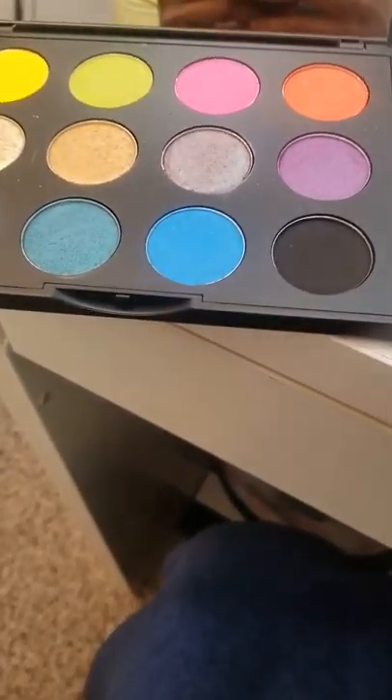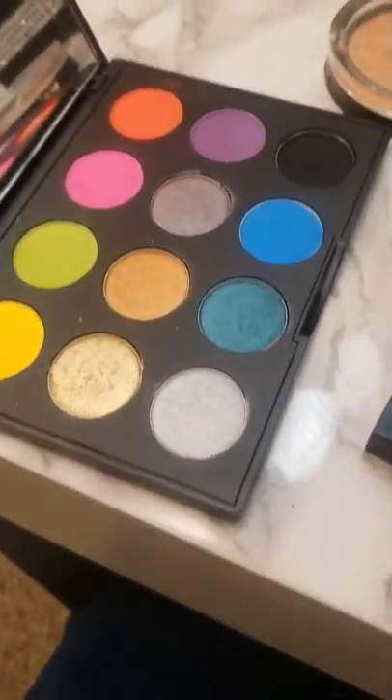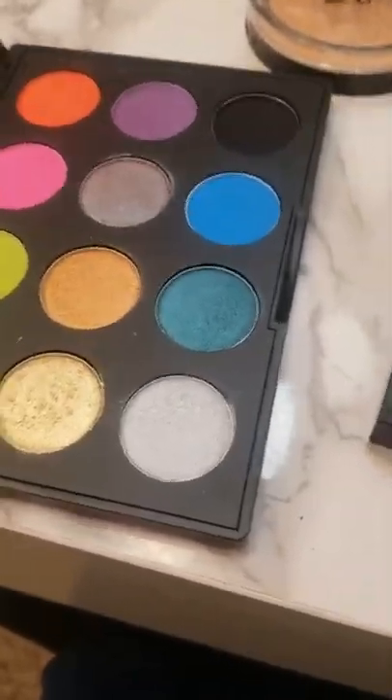Hey guys, welcome back to my channel. I just wanted to do a little roundup of the things we picked out for last week before we move on to picking out new products.